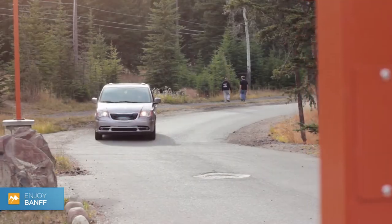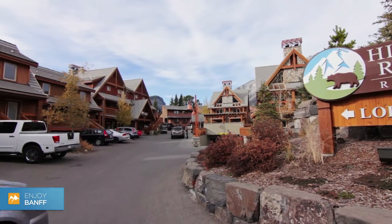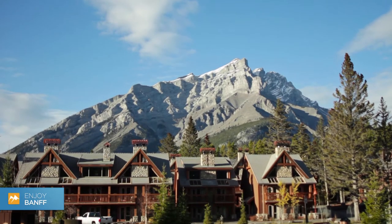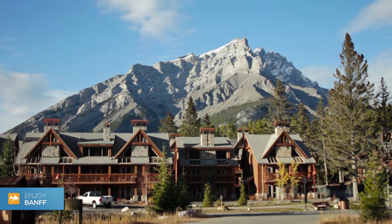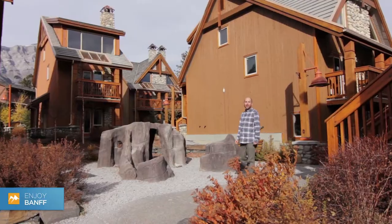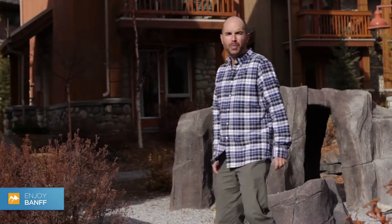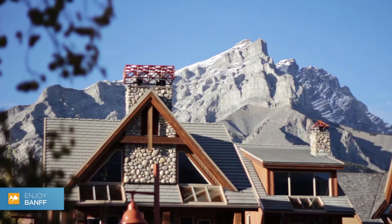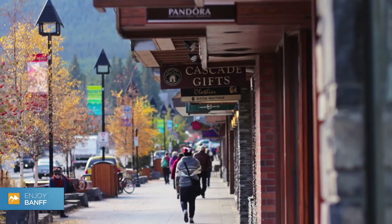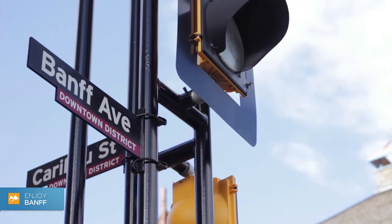Located just above the town of Bath, hidden on Tunnel Mountain, is the Hidden Ridge Resort. Being here makes you feel like you're a hundred miles away from any civilization. The great part is you can enjoy the peace and quiet of the mountains, yet you're only a few short minutes away from the bustling town of Banff by car or the complimentary shuttle, and about 20 minutes by a nice healthy walk.